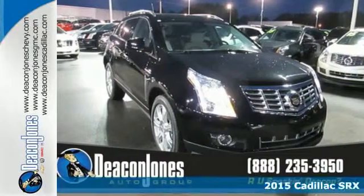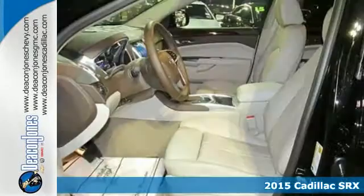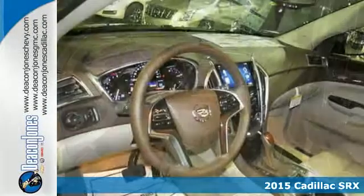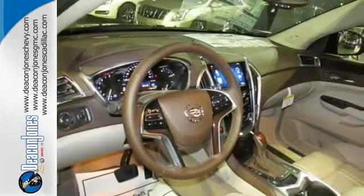Here's a 2015 Cadillac SRX. Serving up equal doses of refinement and exhilaration, this SRX is destined to please.